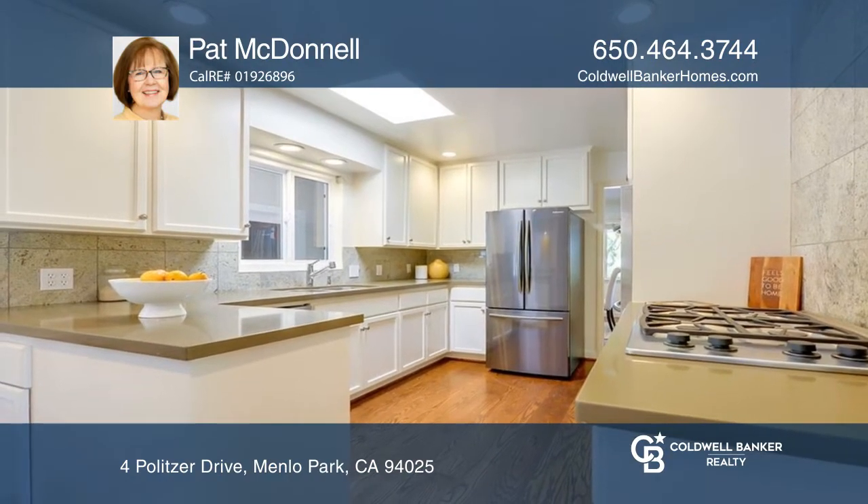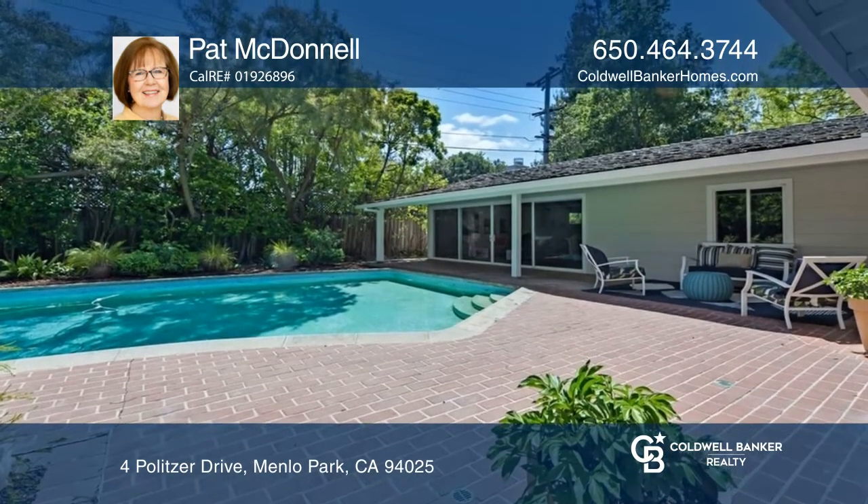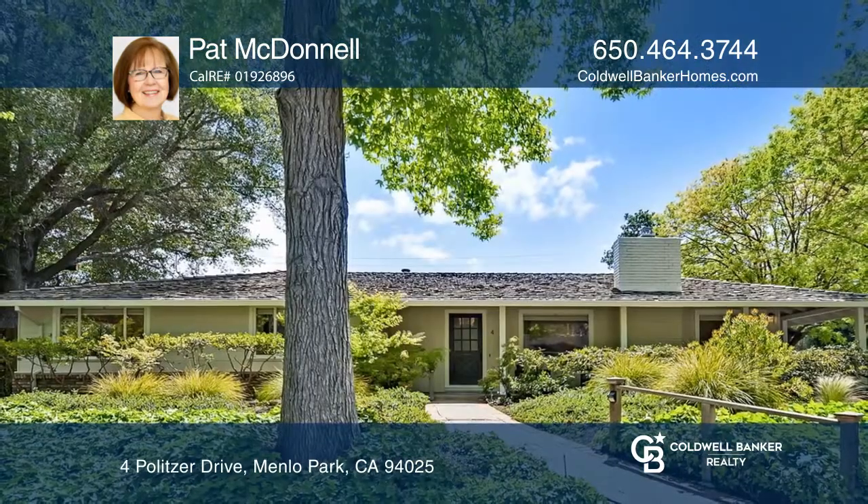Don't miss the lovely landscaped yard with a sparkling pool and brick patio. Want to know more? Call Pat McDonald today!